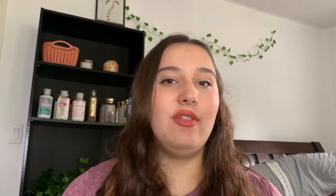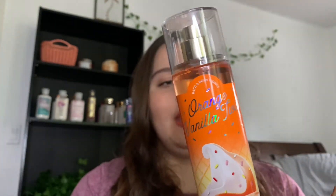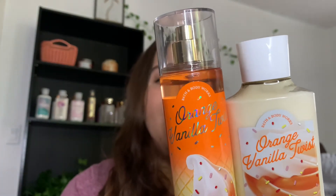That's the review for the Bubble Gum Pop set. I'm very happy with it — I like it more than I thought I would; I actually wasn't going to purchase it at first. Next we have the Orange Vanilla Twist set, which came in the fine fragrance mist and the lotion. The packaging looks like an actual orange and vanilla twist ice cream with a waffle cone-looking background. The notes are juicy orange, summer sherbet, and vanilla crème.